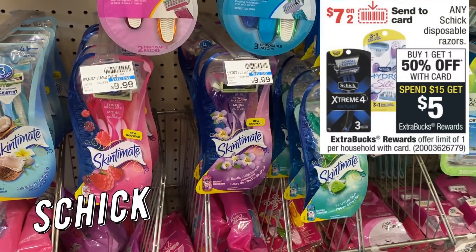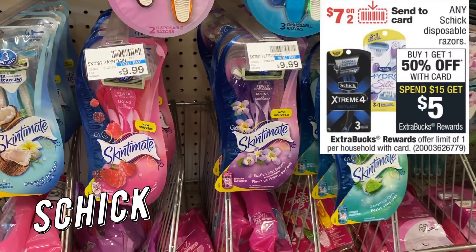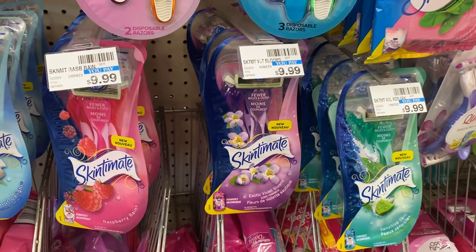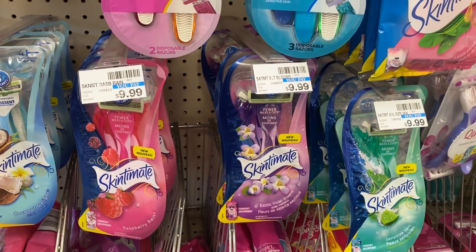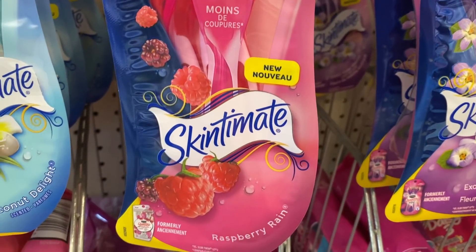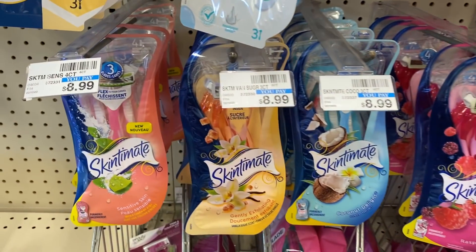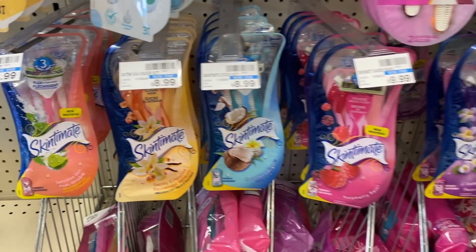We have a deal on any Schick Disposable Razors — buy one get one 50% off and spend $15, get a $5 extra buck. In store, look for the Skintimits at $9.99. Be careful — some are $8.99, stay away from those. Grab two of the $9.99 ones for $14.98. We're getting a $7 off two digital coupon on Sunday — use that, pay $7.98, and get a $5 extra buck, making them $2.98 for both or just $1.49 each.